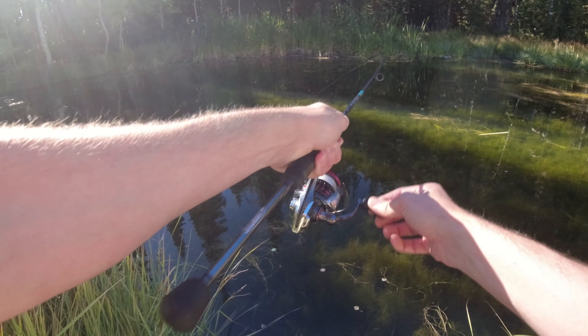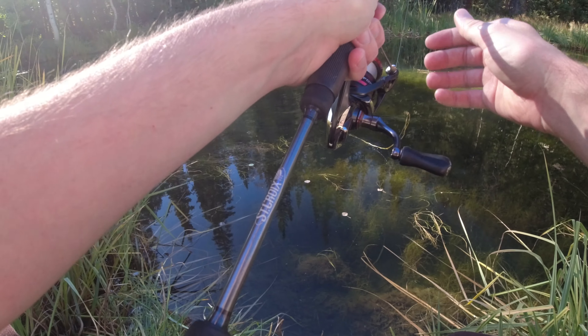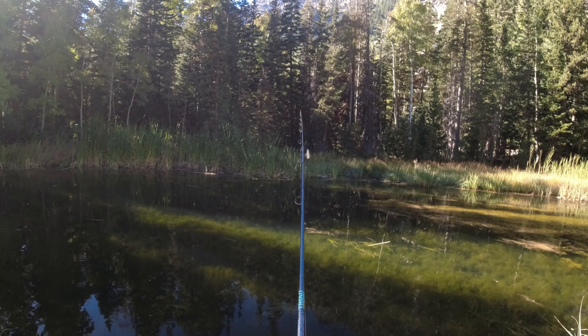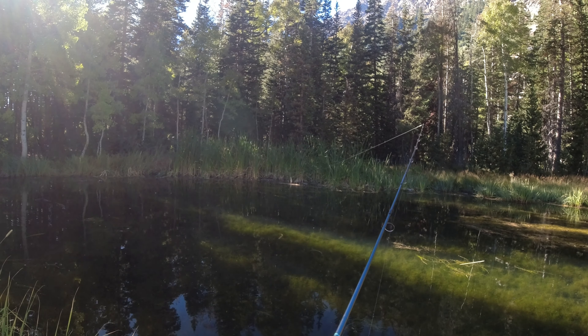There he is. No way, guys — we got him! Dude, it's my first albino rainbow trout. And he popped off. Oh man. I think I might cry after this. We don't have a lot of albino rainbows here in Utah. I missed out on a big opportunity.